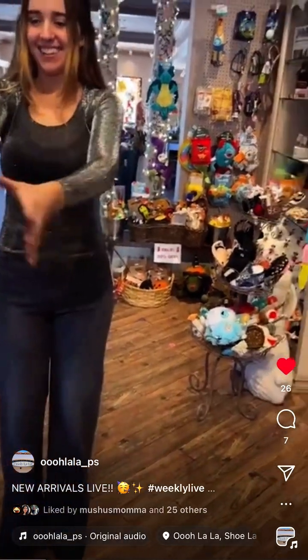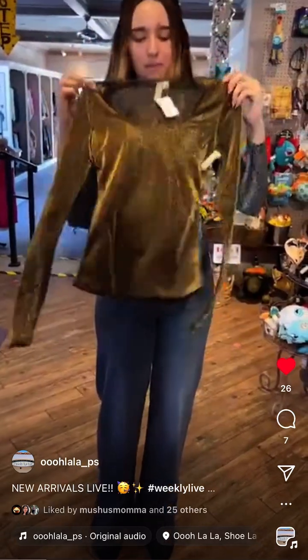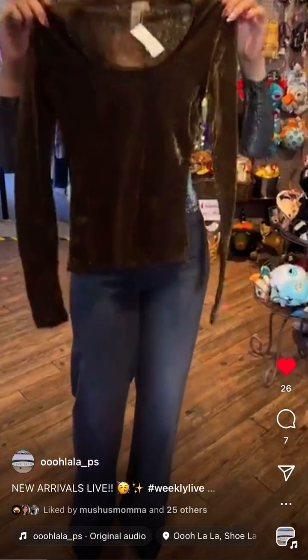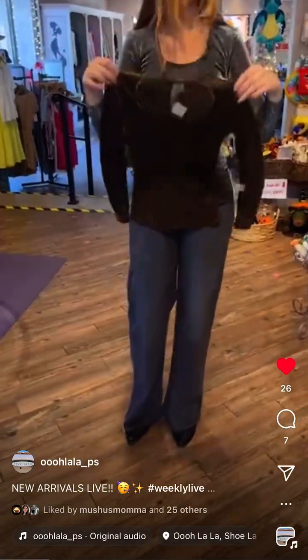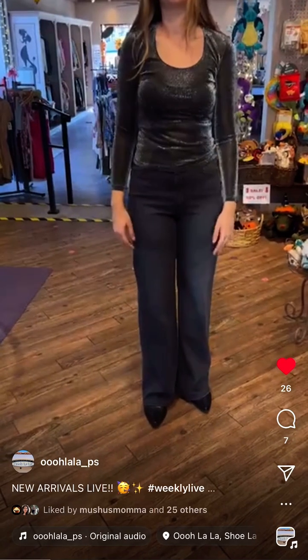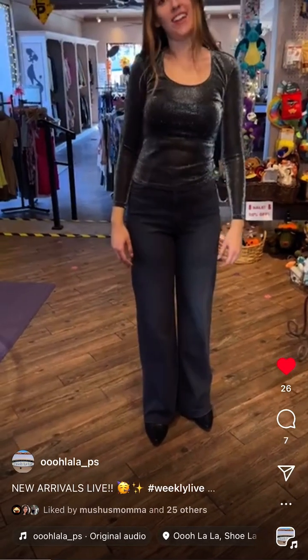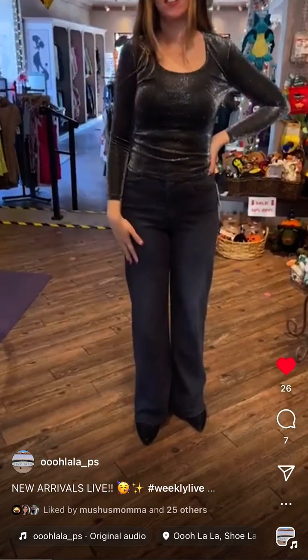There's a fun silver color and a bronze — I'd actually call it copper. We have extra small through extra large in these. It's cute by itself or really cute underneath a blazer. We're still waiting on our blazers.